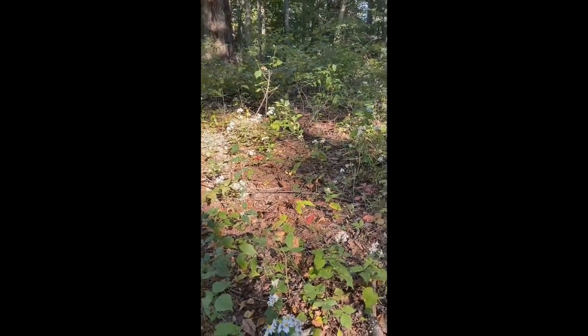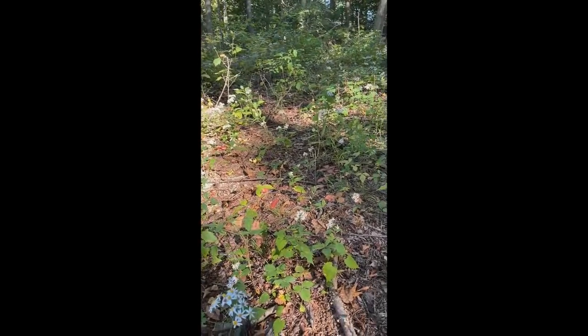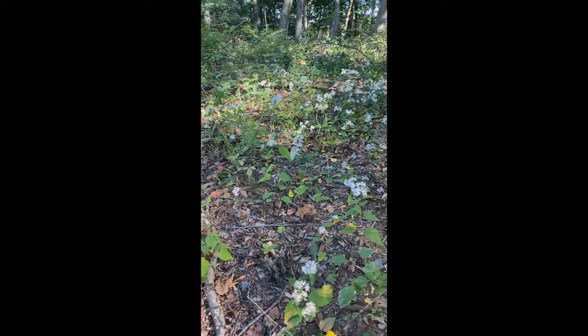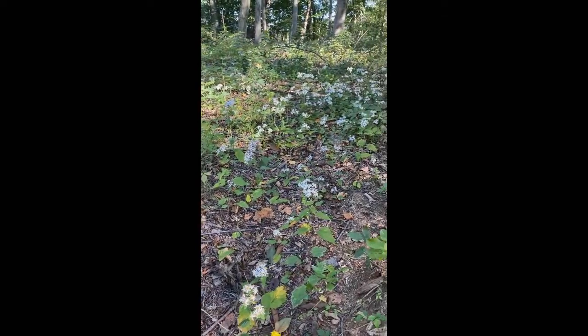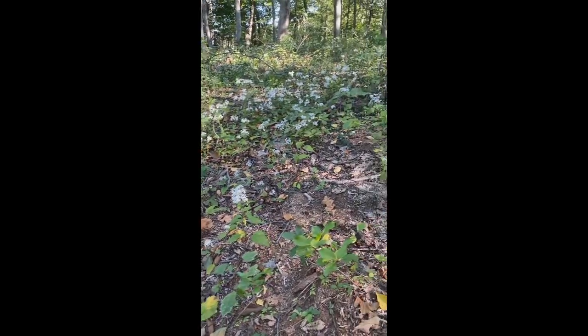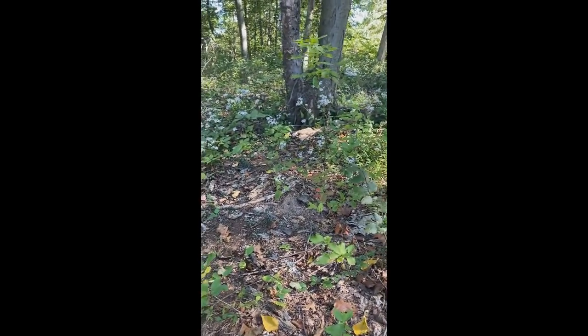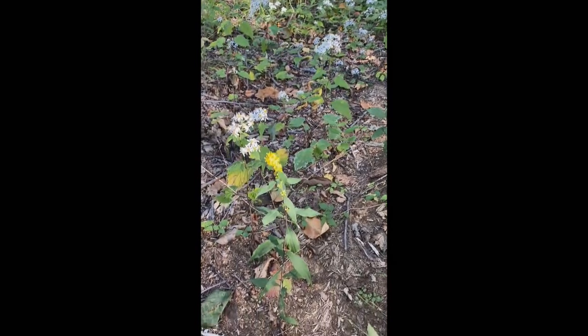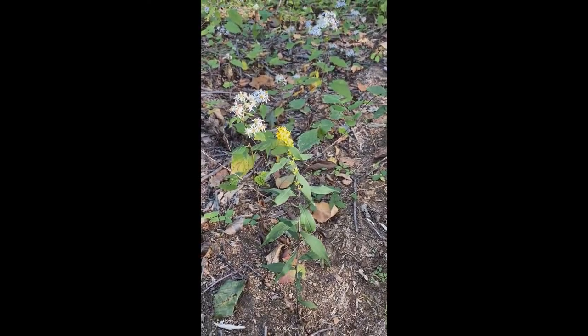Asters are just so prominent out here at this time of year. You can see not only the goldenrod and the chicory and all the other beautiful asters, but just look at the white wood asters here on the forest floor. And right in here with them, there's this beautiful little goldenrod.